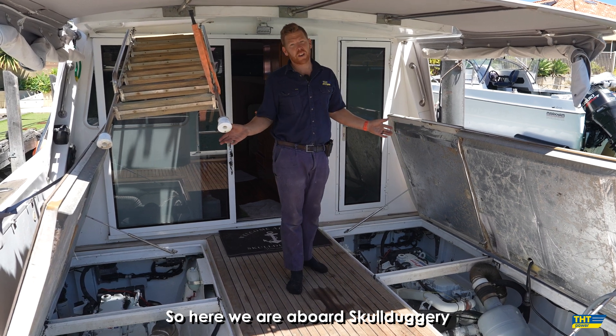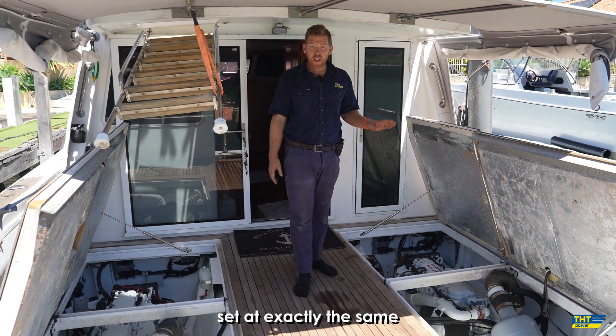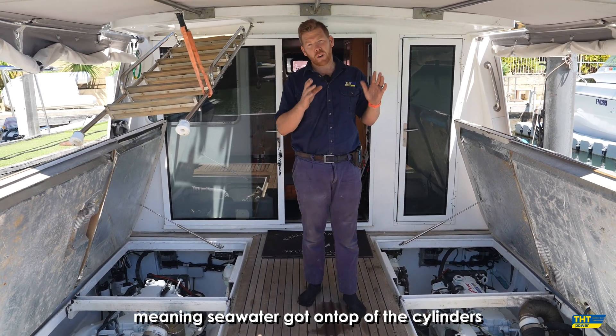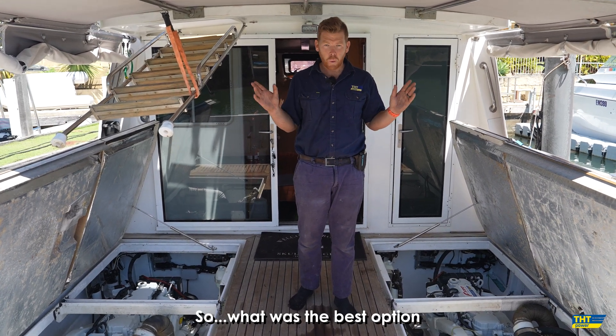So here we are aboard Skullduggery. This vessel had two CAT C7.1 marine engines, set at exactly the same — 450hp at 2900. One of the aftercoolers failed, meaning seawater got on top of the cylinders, and the engine was catastrophically dead. So, what was the best option?